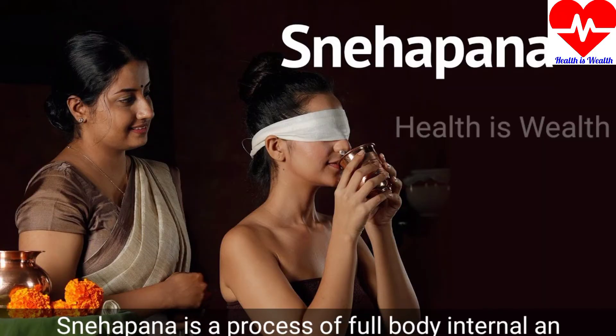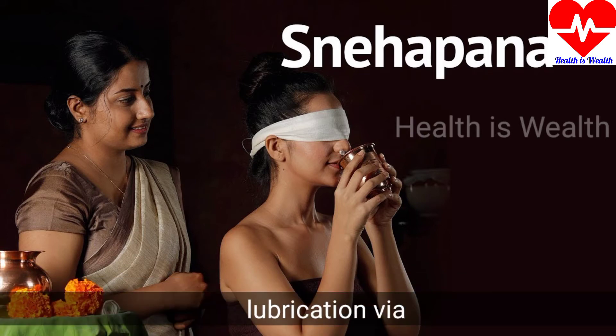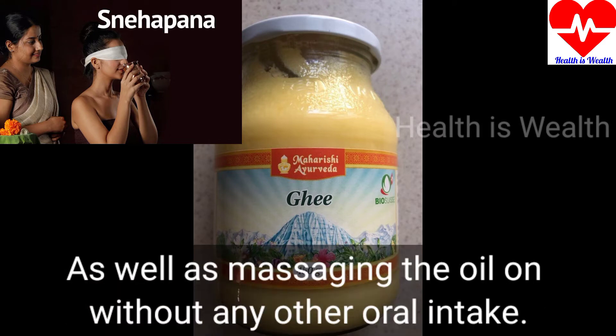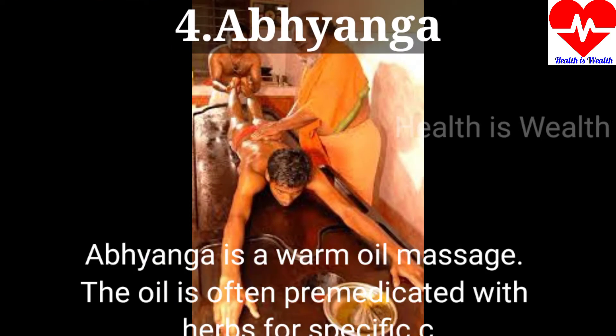Snehapana is a process of full body internal and external lubrication via drinking ghee and animal fat oil, as well as massaging the oil on without any other oral intake. Abhyanga is a warm oil massage.